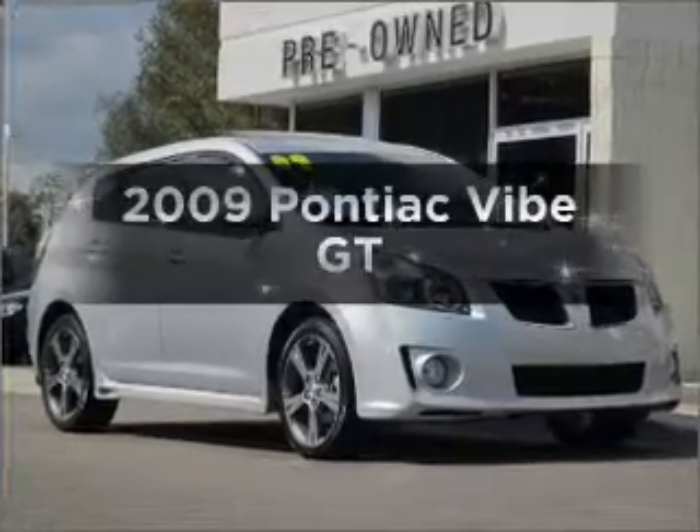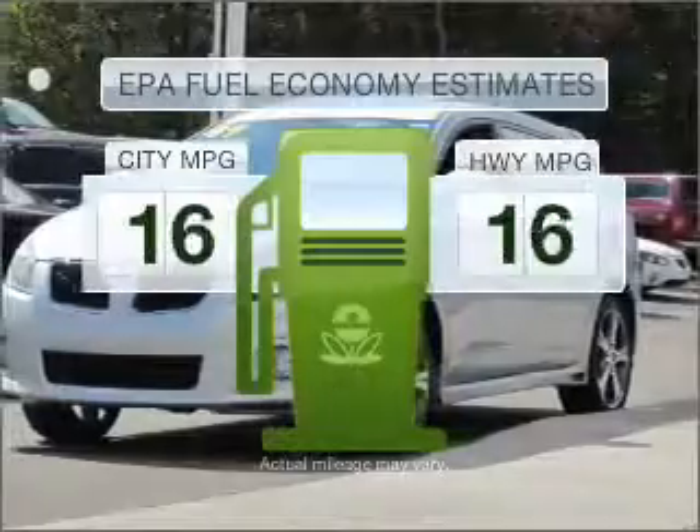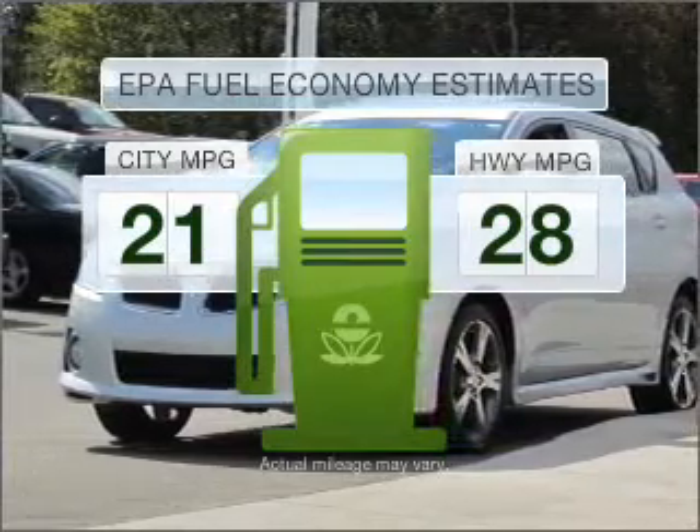Introducing the 2009 Pontiac Vibe. This is the set of wheels you've been looking for. Save your money and make less trips to the gas station to fill your gas tank when driving this fuel-efficient vehicle.